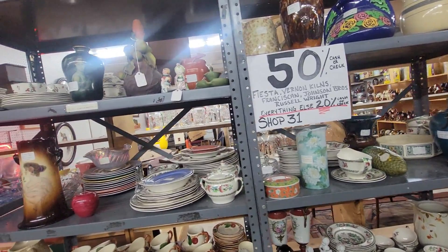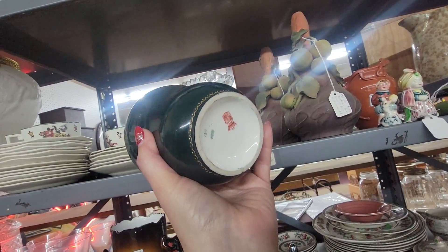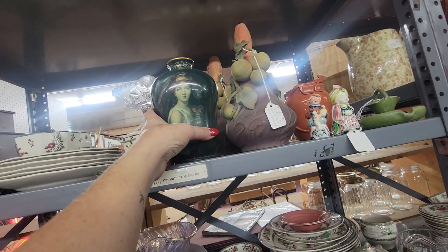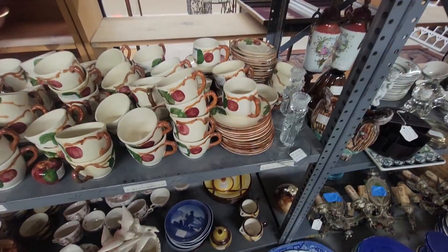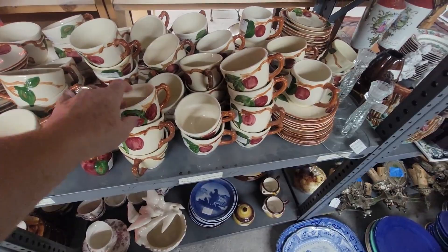Oh, she's pretty. Has a chip — probably a Vienna piece. It's really, really pretty. She's $30 but she does have a chip. She would be 50% off if you're paying in cash. That is a lot of Franciscan apple.